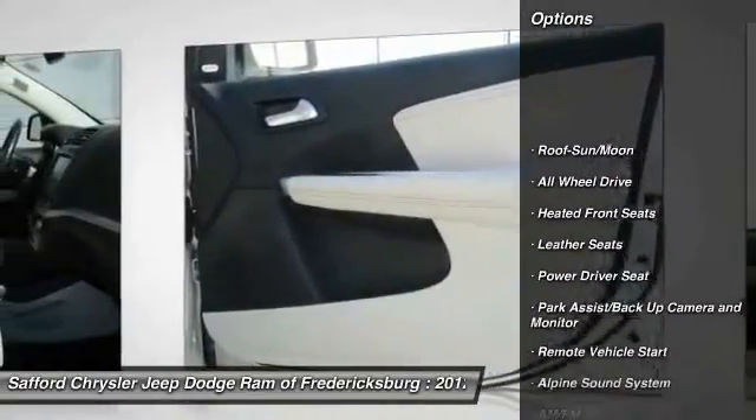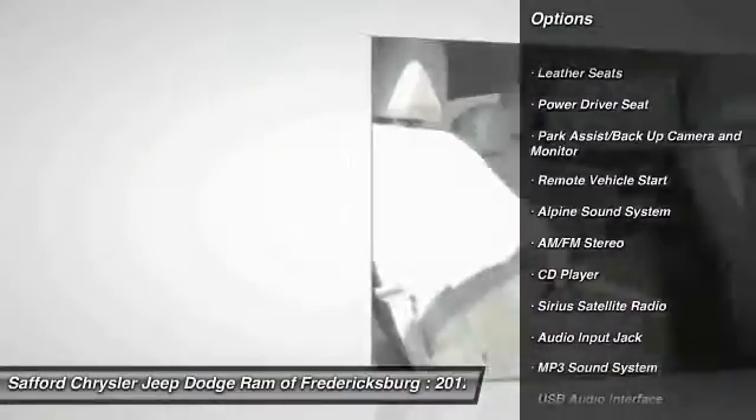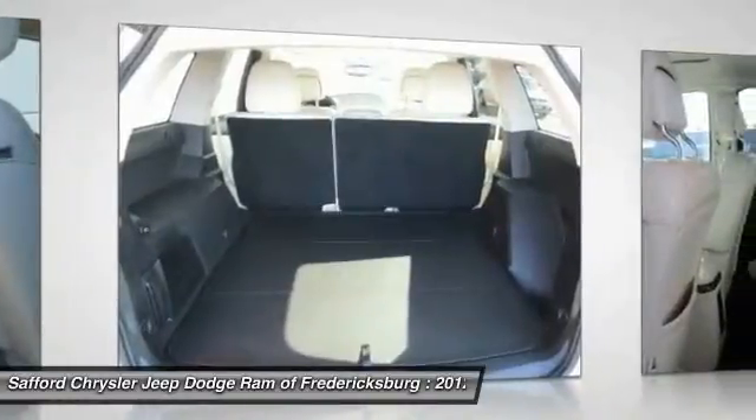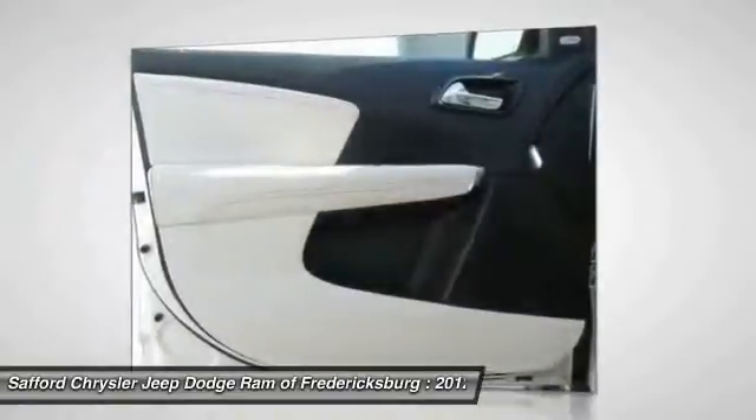Traction control, all-wheel drive, anti-lock braking system, Bluetooth wireless data link for hands-free phone, moonroof, air conditioning, front remote vehicle start, power steering, cruise control, climate control, automatic.